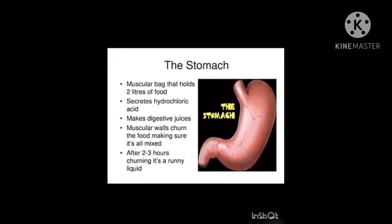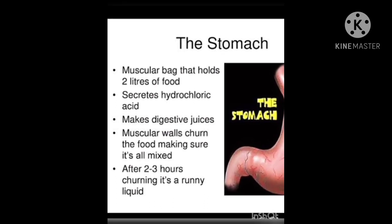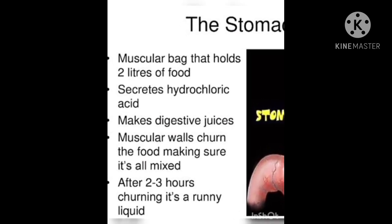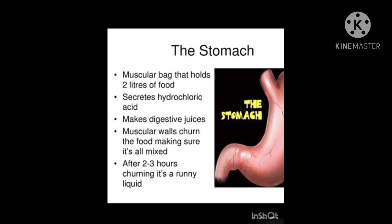In the stomach, food is churned and mixed with digestive juices. The stomach produces acids and enzymes that digest food. The stomach muscles contract periodically, churning or shaking food to enhance digestion.